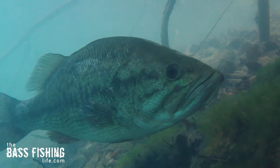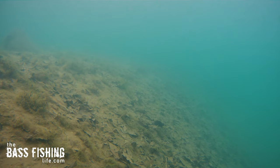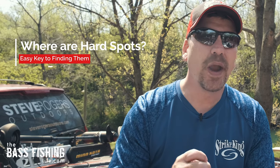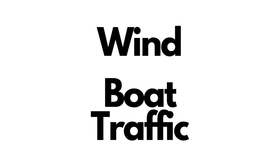Many bodies of water have a silty or mucky bottom, and you do not want to miss this spot. We know that bass — largemouth, smallmouth, and spotted bass — they love hard spots. So many of the places that we fish it's just mud, silt, muck. We need to narrow down where those hard spots are, and the easiest way I know to do this is to think about wind and boat traffic.